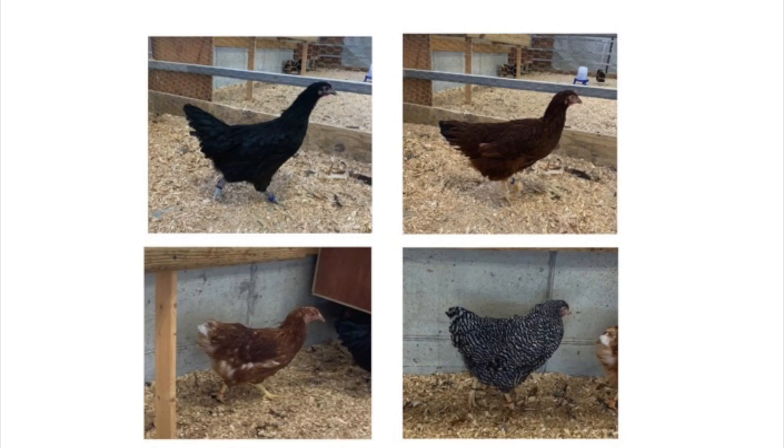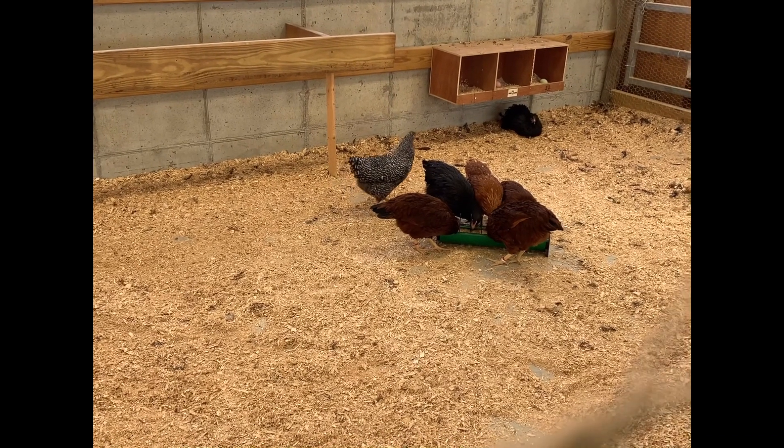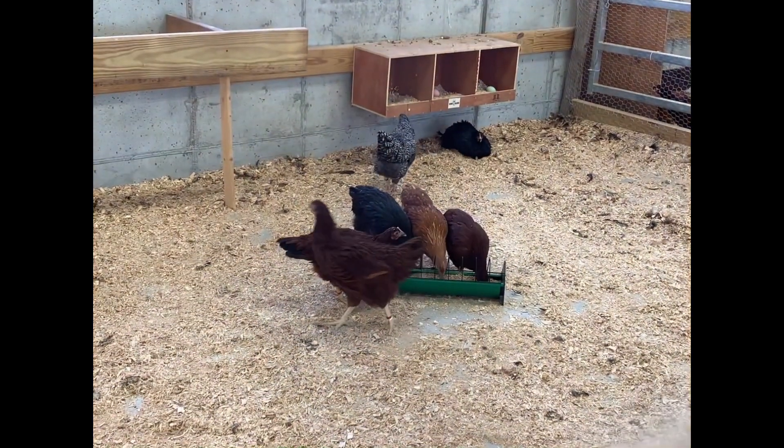Each of the diet treatment groups has the same breeds and quantities of chicken. There are two Black Australorps as shown in the top left, three Rhode Island Reds in the top right, one Red Star on the bottom left, and one Barred Plymouth Rock on the bottom right. All the groups are fed this nutritionally balanced Purina chicken feed. The control group only got this feed while the other groups had a small amount of paprika or marigold flour extract added in.